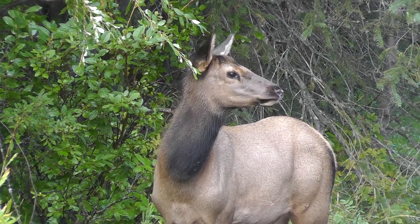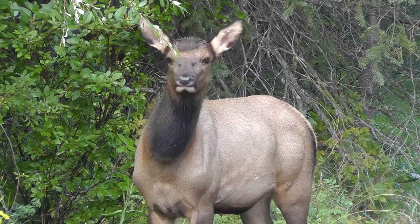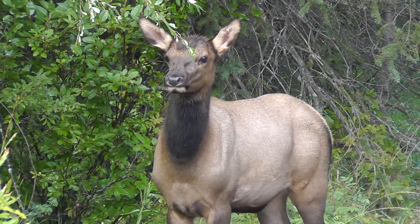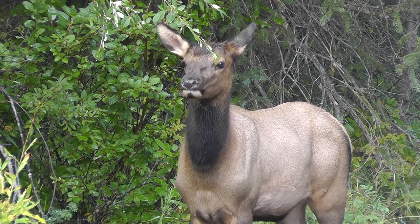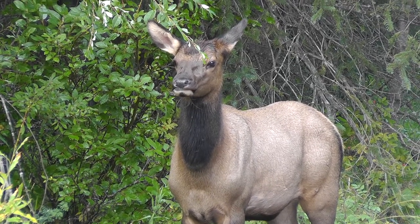In Eurasia, what North Americans know as a moose is called an elk — this is certainly confusing. What North Americans know as the elk is called a wapiti or a red deer in Eurasia.